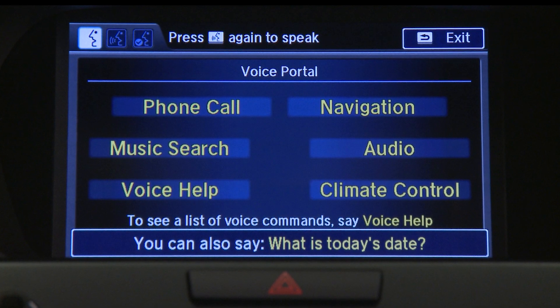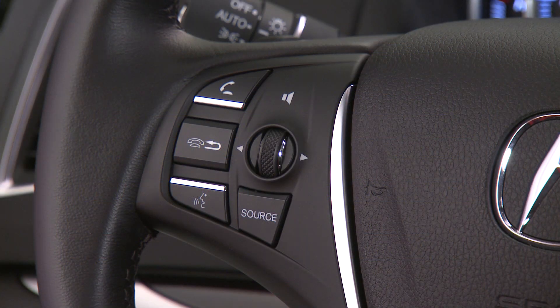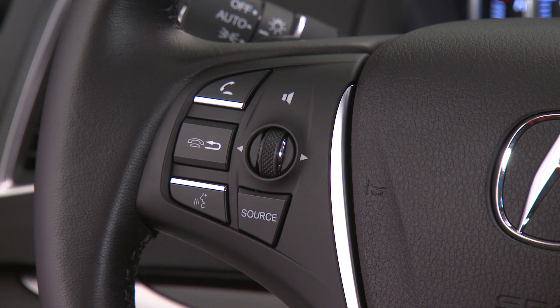The voice portal screen shows the six main categories of voice control. To try it out, press and release the talk button. Listen to the voice prompts and then after the beep, say your command.